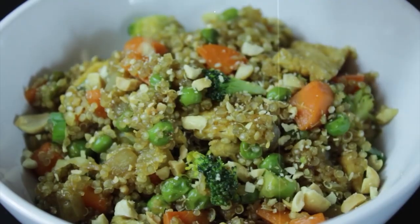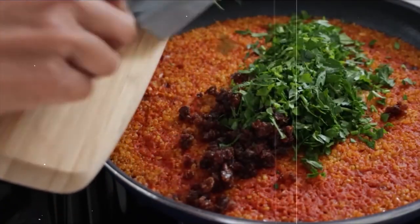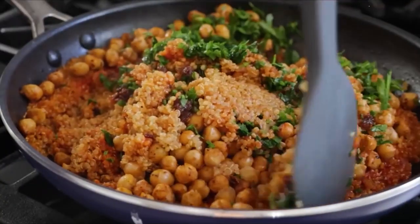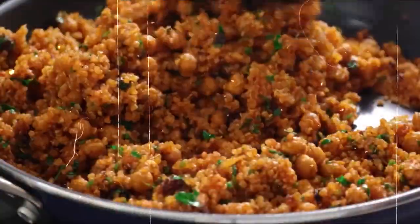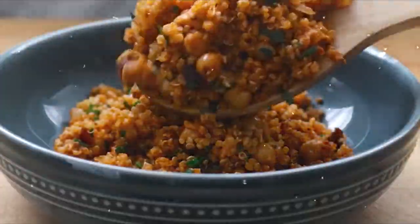3. Quinoa and Veggie Stir Fry. Enjoy the goodness of quinoa in a flavorful stir-fry. Combine cooked quinoa with colorful veggies like broccoli, bell peppers, carrots, and snow peas. Season with low-sodium soy sauce and sesame oil for a burst of flavor. This filling stir-fry clocks in at around 350 calories, making it a healthy and satisfying lunch option.